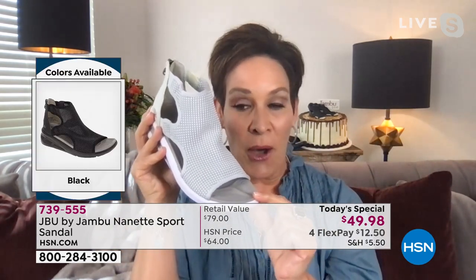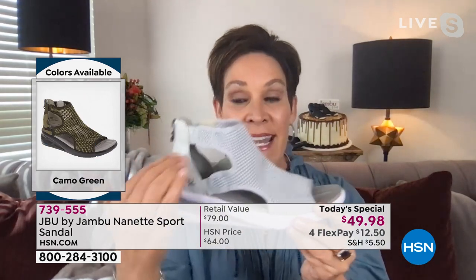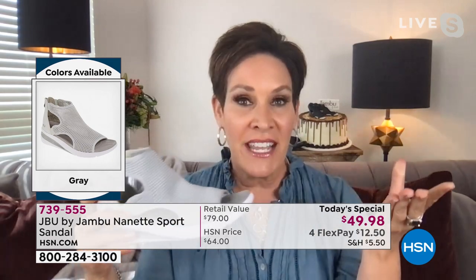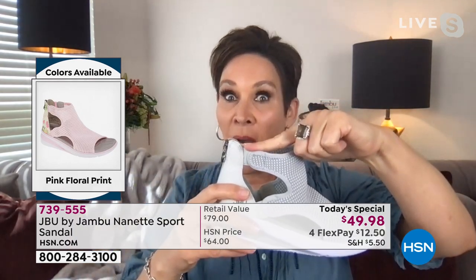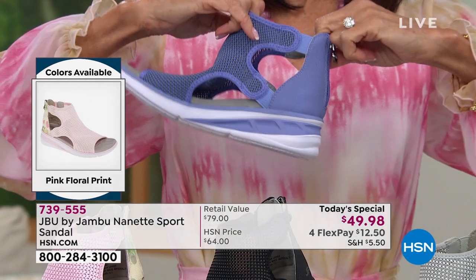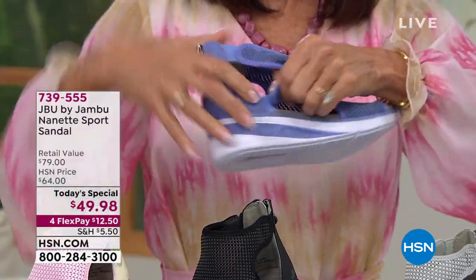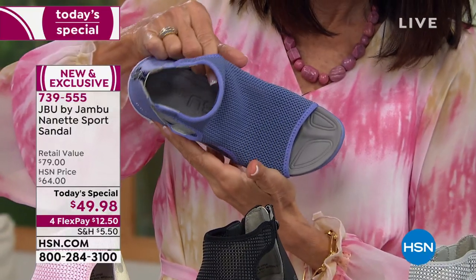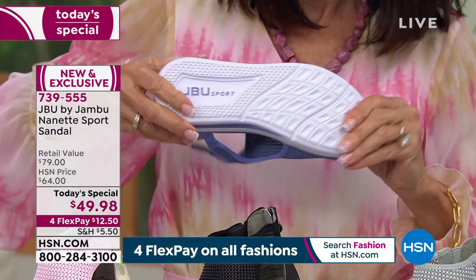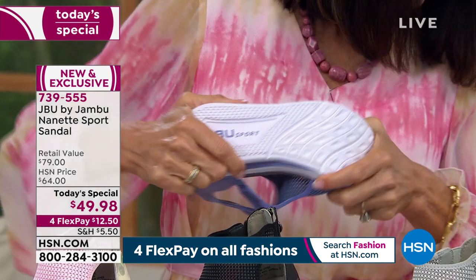It begins with an open toe. If you have bunions or calluses, they're completely covered on the side with open, easy-breezy airwaves, so when the dog days of summer hit, you don't have to worry about sweat. There's goring on both sides for stretch. Easy entry with the back zipper. Then dive into the cushion, the squish, the yumminess of EVA — not only on the insole with arch support, but on that rugged, traction-grip outsole.